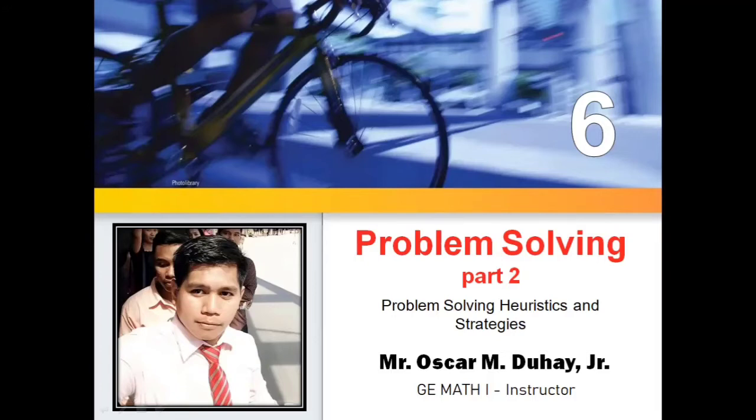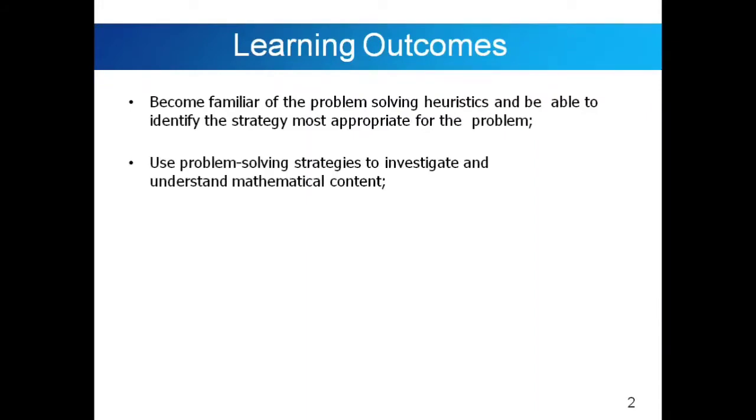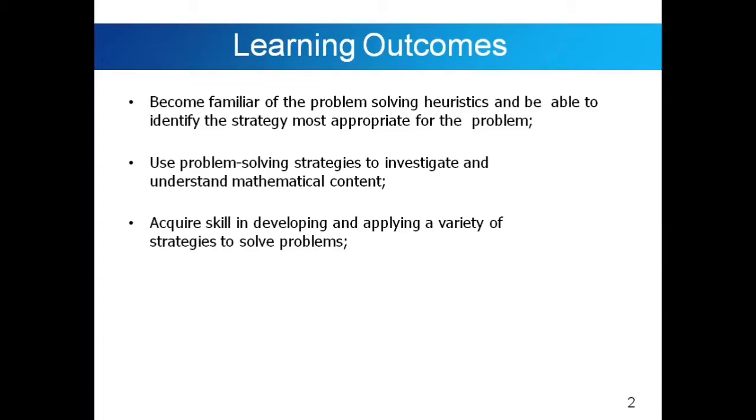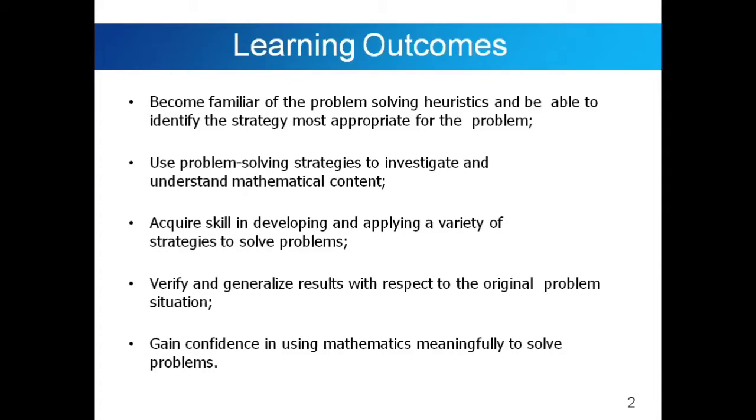Before we go to our discussion, I am going to read first our learning outcomes. First, become familiar with Problem Solving Heuristics and be able to identify the strategy most appropriate for the problem. Second, use Problem Solving Strategies to investigate and understand mathematical content. Third, acquire skill in developing and applying a variety of strategies to solve problems. Fourth, verify and generalize results with respect to the original problem situation. And lastly, gain confidence in using mathematics meaningfully to solve problems.